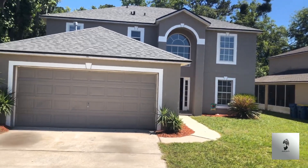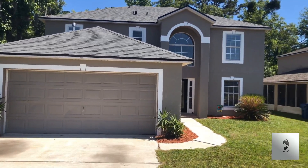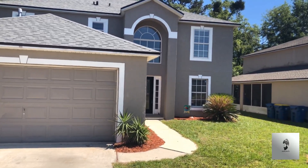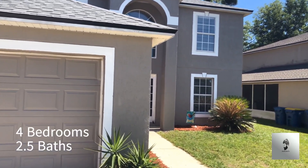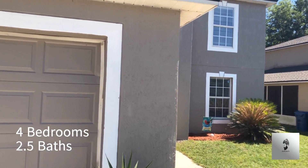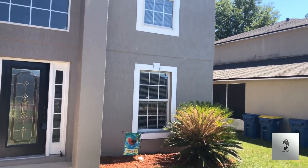This is the actual house right here — two-car garage, five bedrooms, three baths. Just walk into the house and let you take a look.